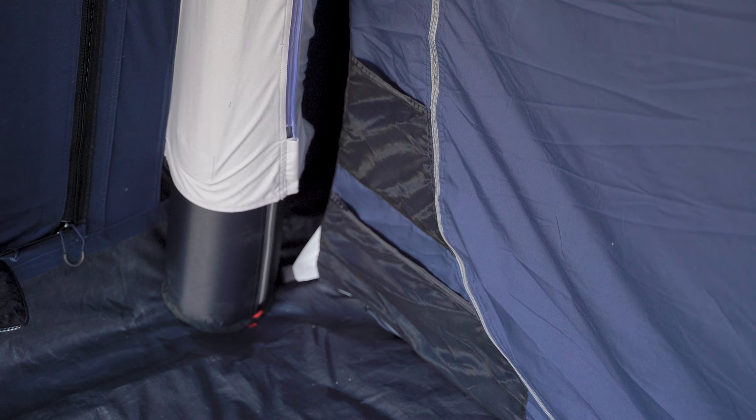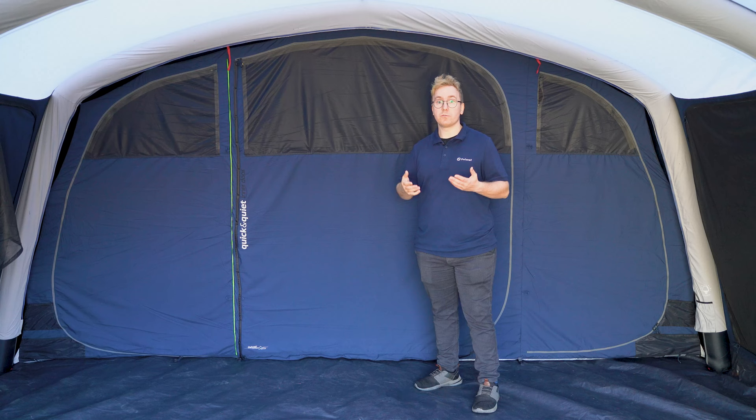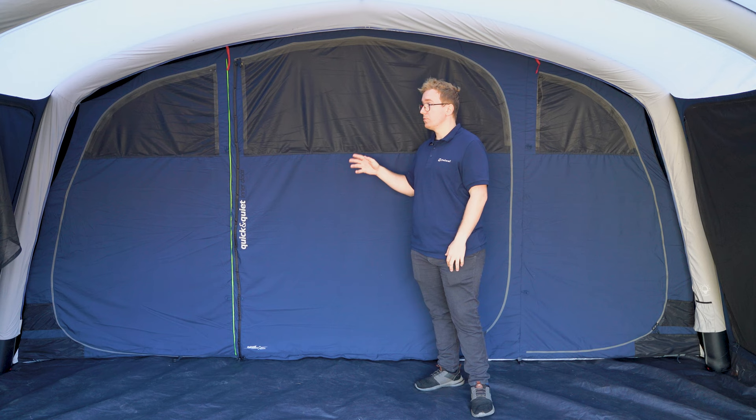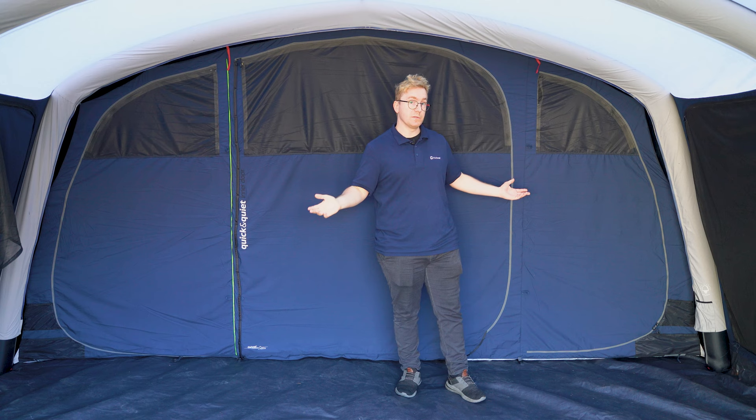At the back of the living room you find the three bedrooms. At the front of these bedrooms you find two storage pockets on both sides for small items and gear, as well as two additional larger storage pockets on the inside. The inner tent also features cable entry points on both sides to allow for easy access to run cables in and out of the tent.